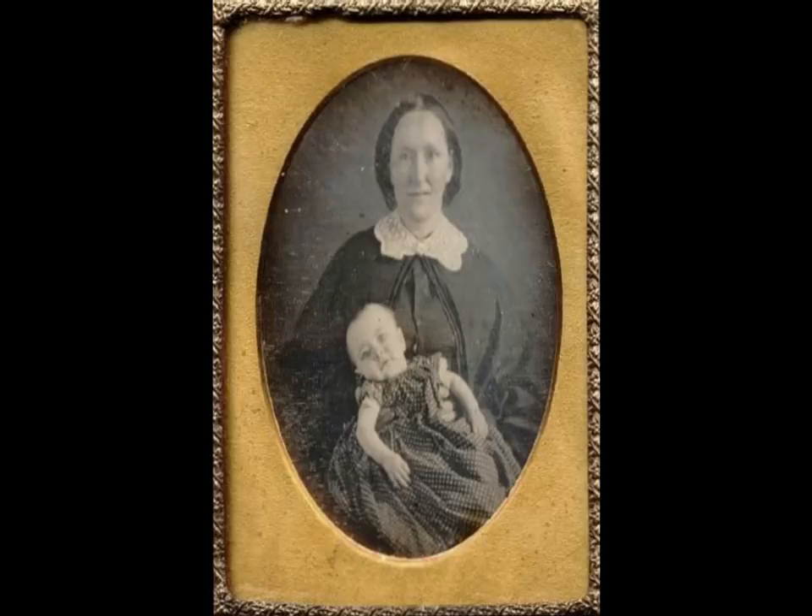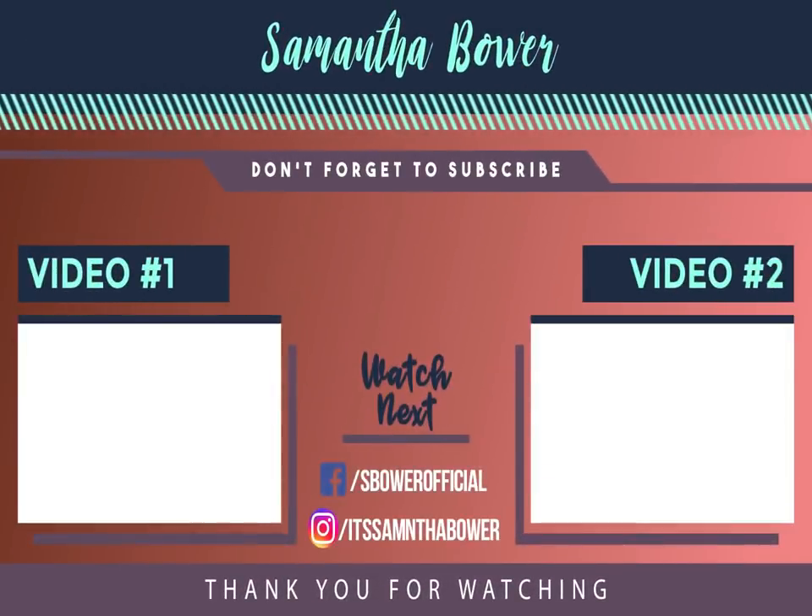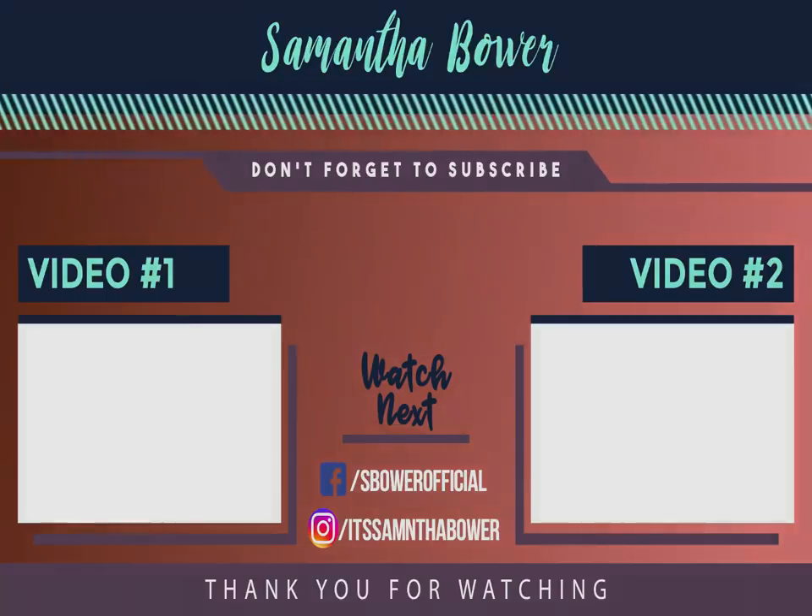It's strange to think that we find these images creepy, when only a century ago post-mortem photography was a very normal part of life. If you have enjoyed this video then please do give it a thumbs up and consider subscribing. I make a ton of videos just like this one and I'm planning on uploading daily for October as a Halloween special, so do keep an eye out for my videos. My name is Samantha and thank you so much for watching.